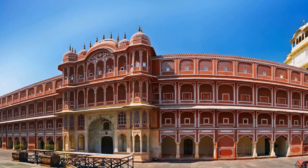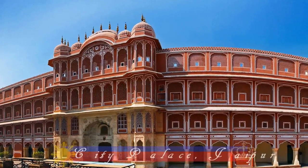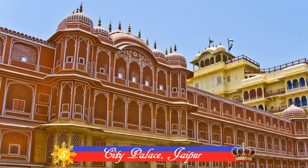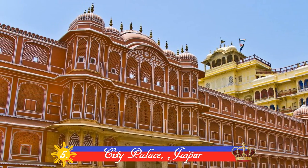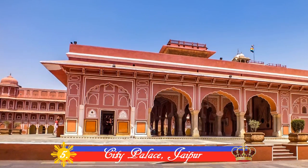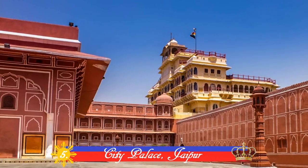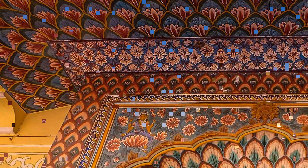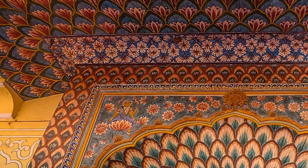Number 5: City Palace, Jaipur. Built between 1729 and 1732 initially by Sawai Jai Singh II, this palace complex consists of many buildings like Chandra Mahal and Mubarak Mahal. A part of it is converted into a museum, but the largest part is still the royal residence.